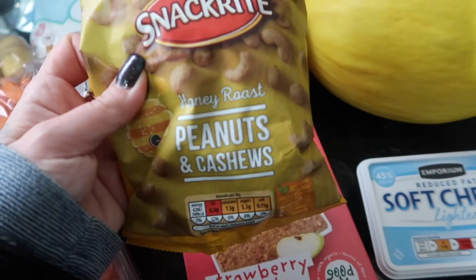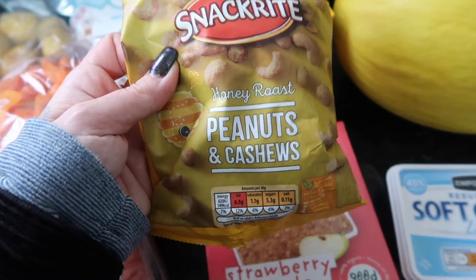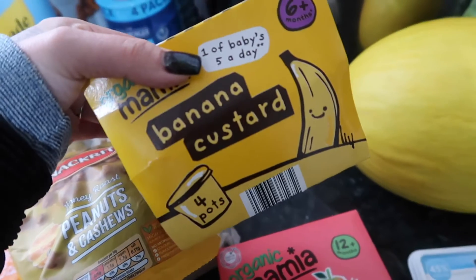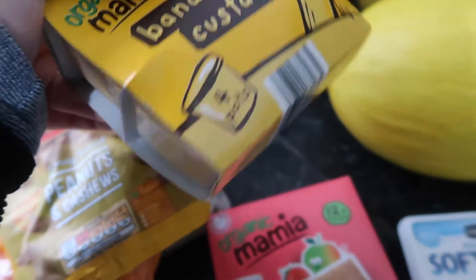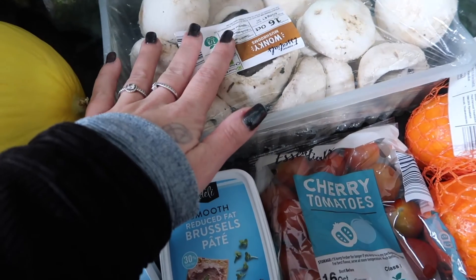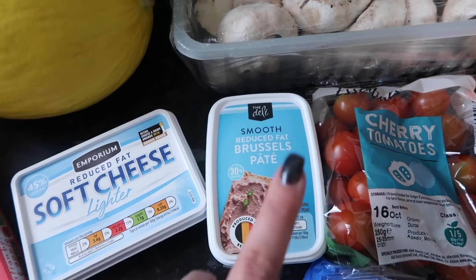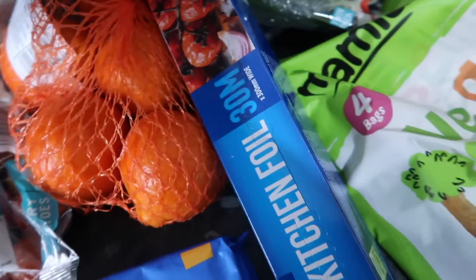Some turkey mince for the chili. I got these - these are mine and Lessy's favorite when we're watching movies and Hollyoaks - honey roasted peanuts and cashews, they are super tasty. Flapjacks for Nila. And I thought I'd try these banana custards as a pudding - she's not been very well and she doesn't really eat much, so I thought this might be a nice little pudding for her. Honeydew melon, broccoli, a big thing of mushrooms.